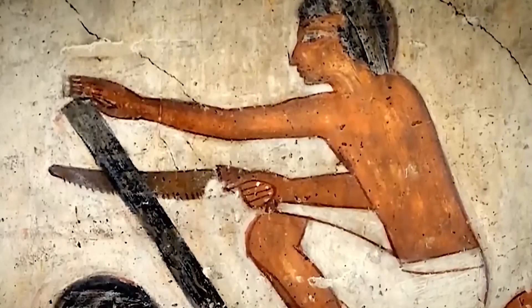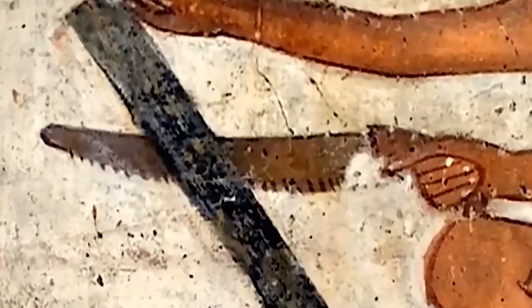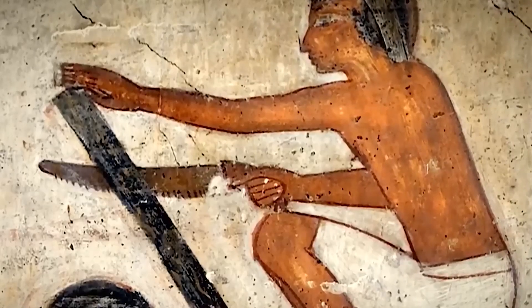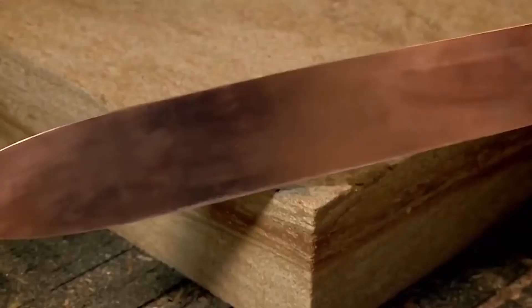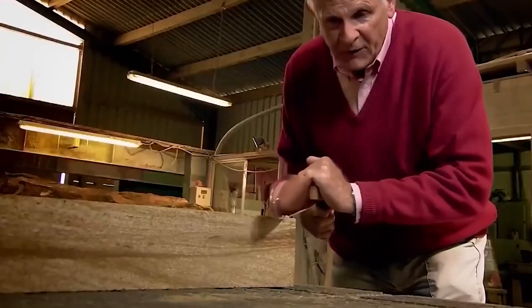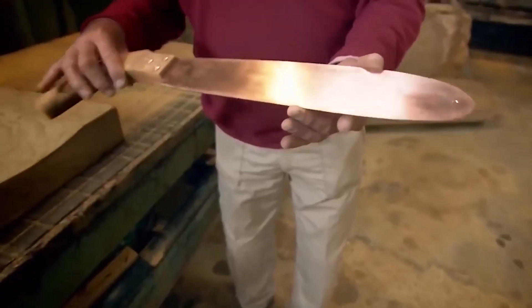To understand what the Egyptians actually used, you can turn to the frescoes. You see this one — it's very well preserved. It shows a man who uses a saw, and it's clearly made of metal. The strongest metal back then was copper. It seems like any copper saw would bend, but strange as it may seem, copper withstands — and with a copper saw it's possible to cut sandstone or limestone into pieces. Perhaps that's how Egyptian statues were carved.